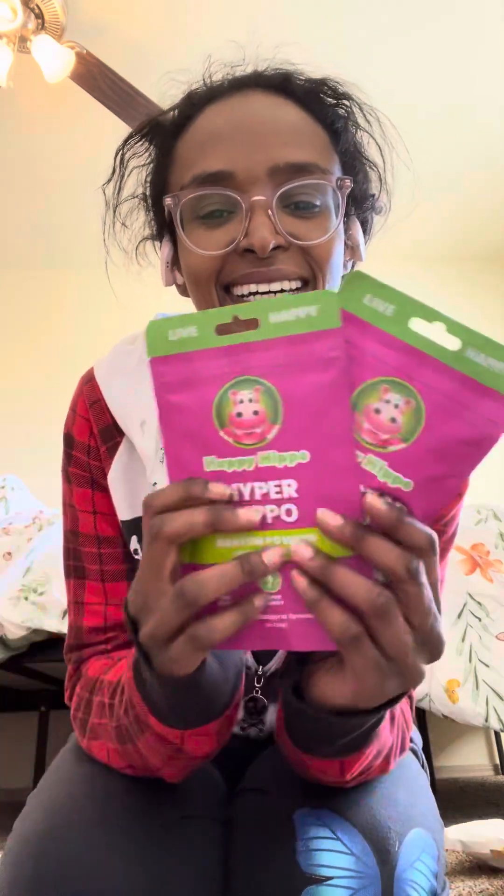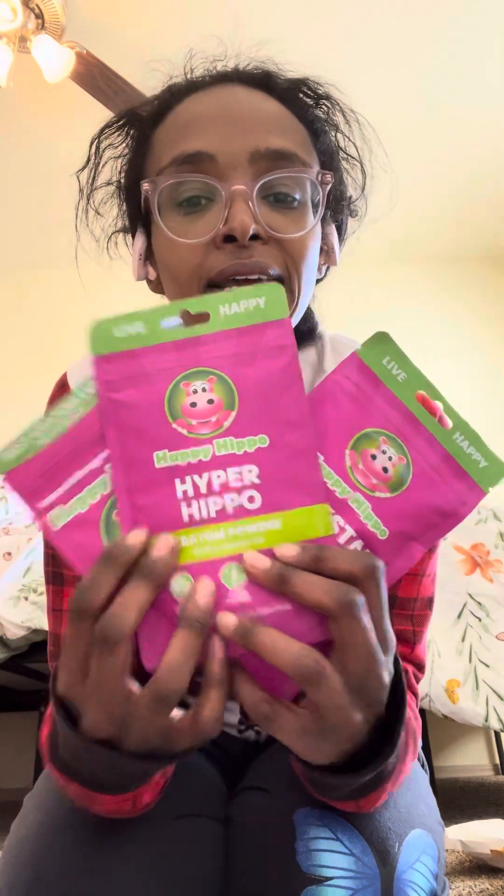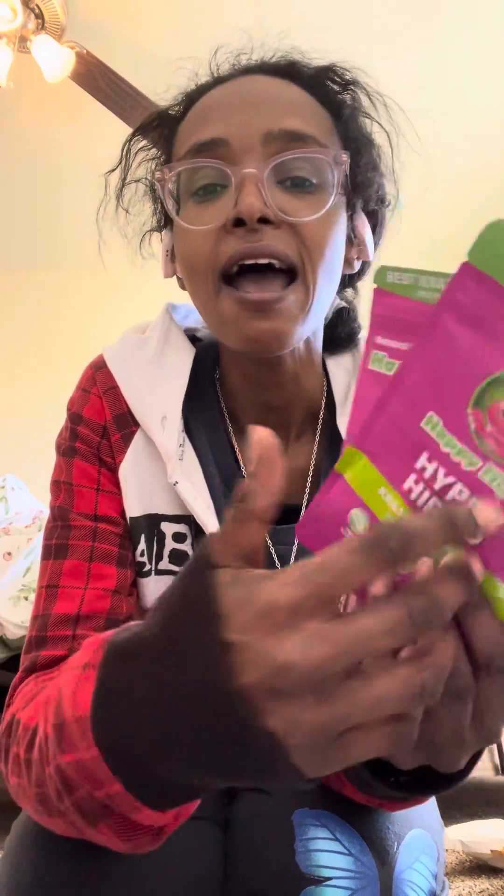All right, that's pretty much it. These are what I got from Happy Hippo and I am happy. So until the next time, you guys and gals and everyone else — Kratom out!